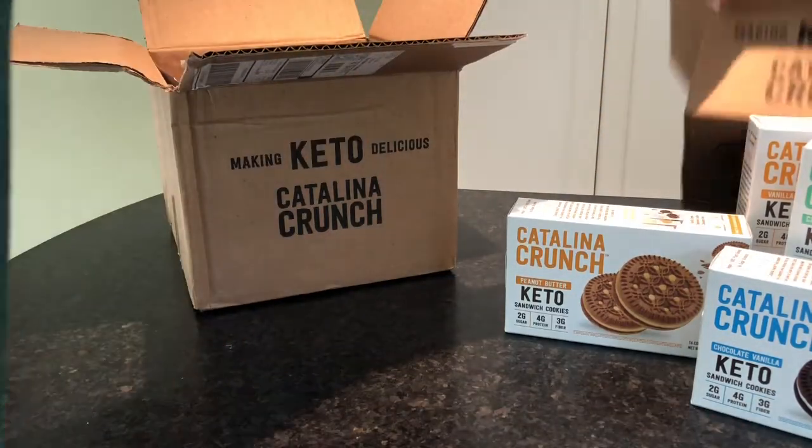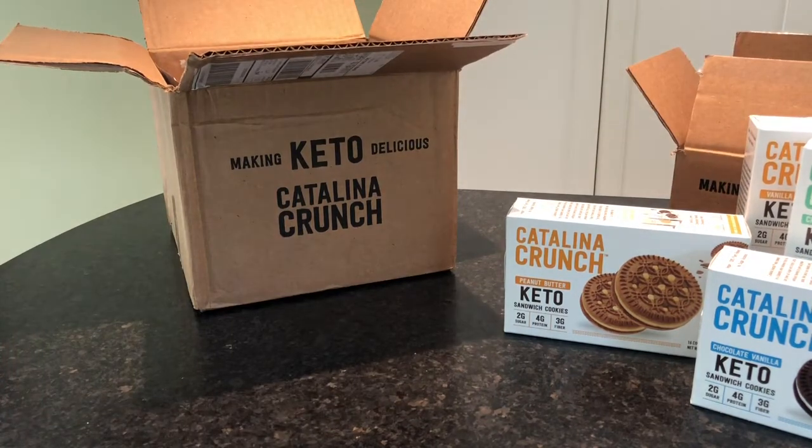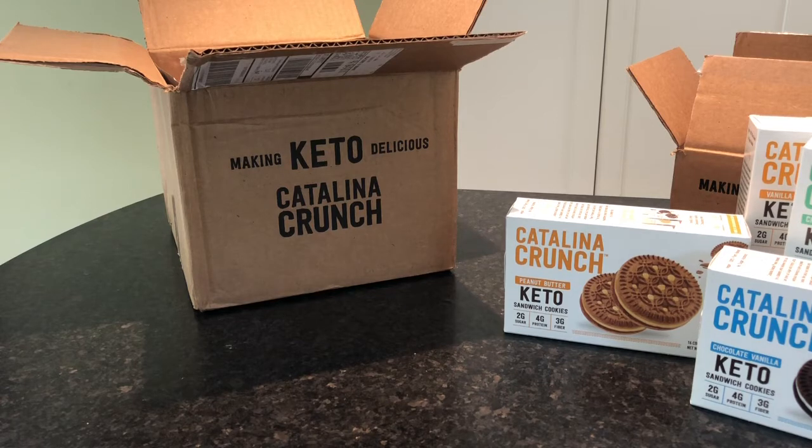They are expensive, but good ingredients cost more than ingredients that are not good. For instance, they use fiber-packed plant protein instead of wheat, which is naturally more expensive than genetically modified wheat. They also use monk fruit and stevia versus refined sugar, so these things add up.